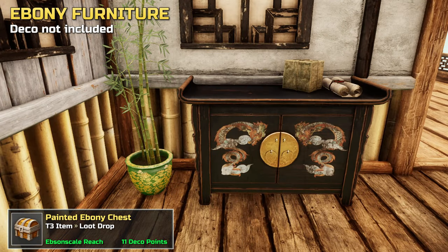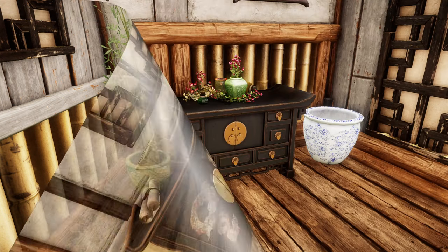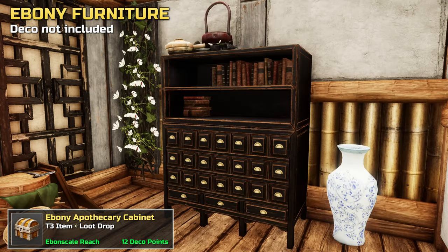A painted chest, an elegant dresser, and an apothecary cabinet round out the set.